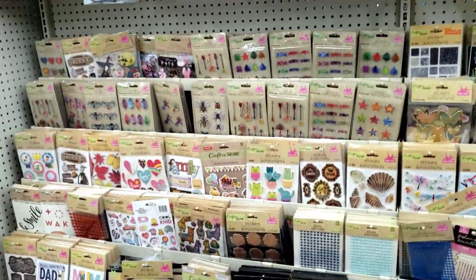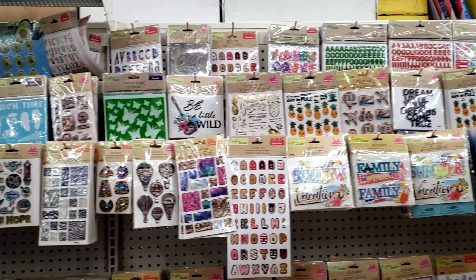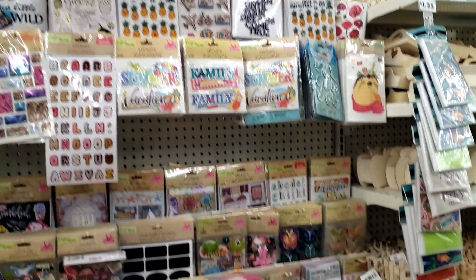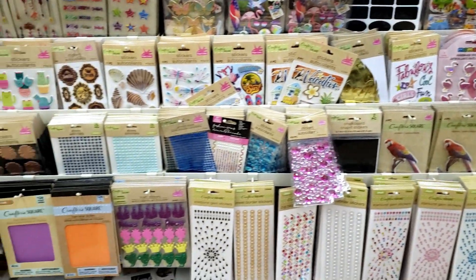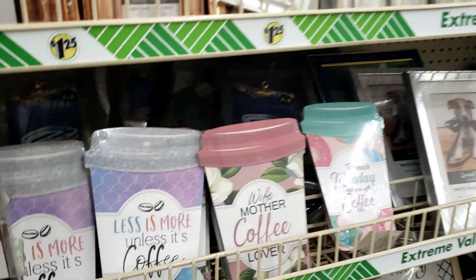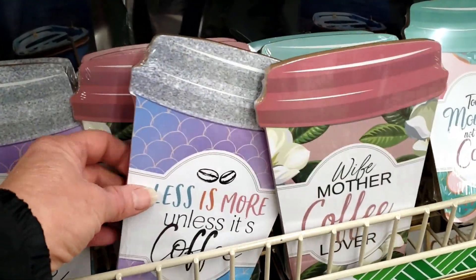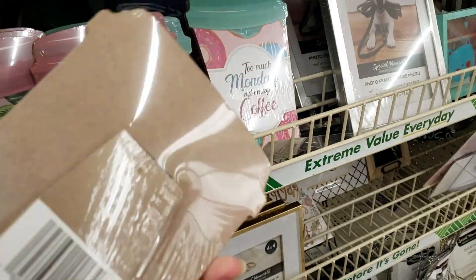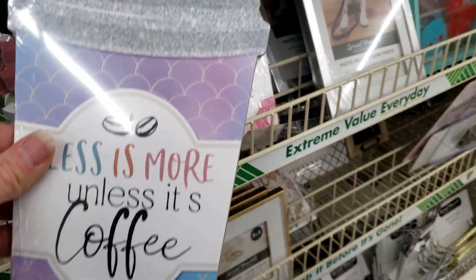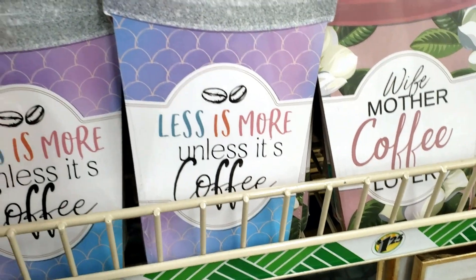I'm taking a look at the stickers — we have a very large selection of stickers. You don't really see anything new, but you never know. I did find these really cute little coffee décor items — they're new, so cute. 'Wife, mother, coffee lover.' 'Less is more unless it's coffee.' They have a little standing back. It's a perfect gift for a coffee lover — like myself! I think they make a cute little gift.